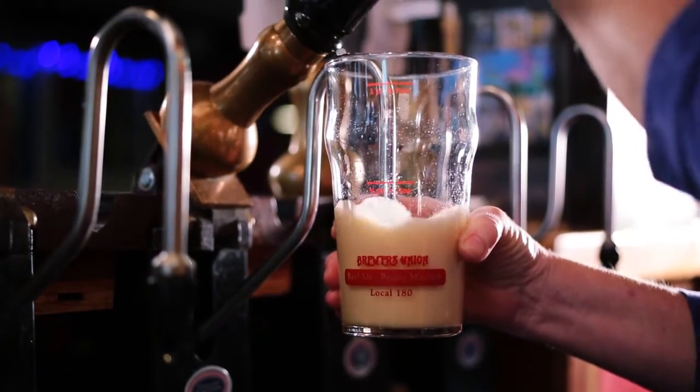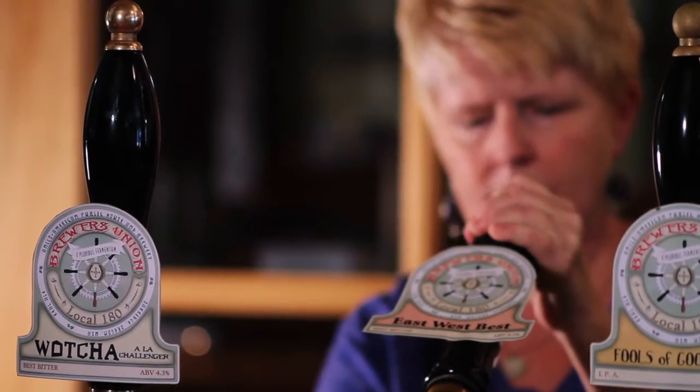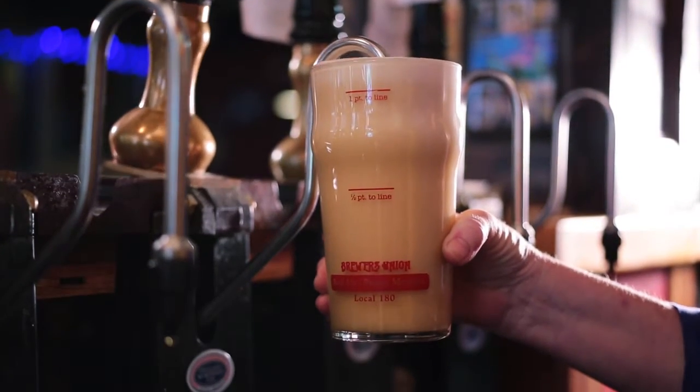I spent time in the UK, particularly England, and I spent a night at an inn called the Woolpack Inn. It's up in the Lake District. I got thinking, I really like pubs and I love real ale. I'm a huge fan of the cask-conditioned beers.